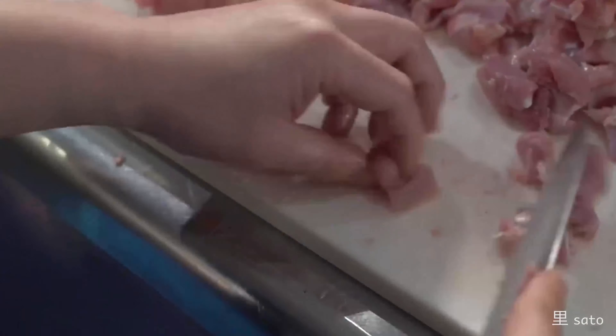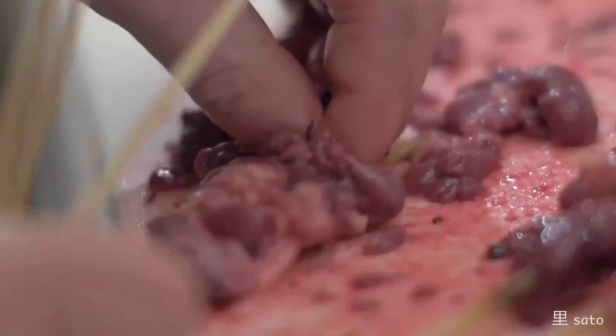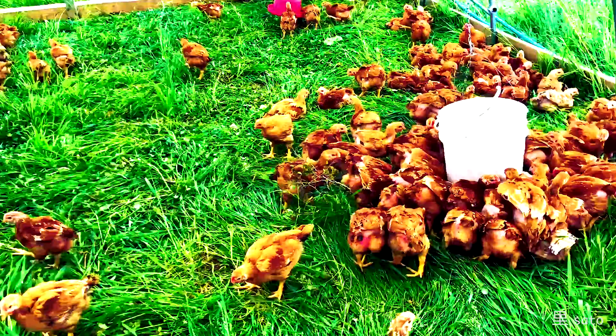We wanted to do yakitori, and ramen is a way to use chicken bones, so we were looking for a whole bird that we can use all parts. It was difficult to find a source locally because the amount they can produce is limited. Traditionally, we don't eat chicken breasts so much in Japan — we love chicken thigh and organs like chicken hearts, gizzards, skin, and other cuts that people don't usually eat here.